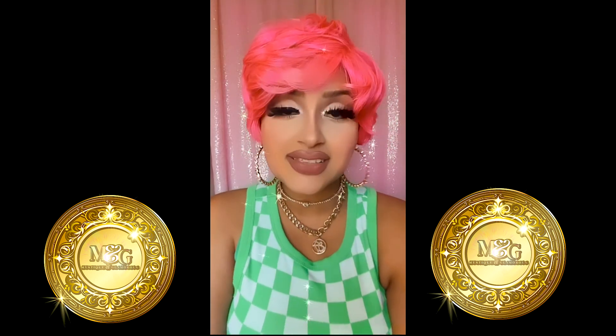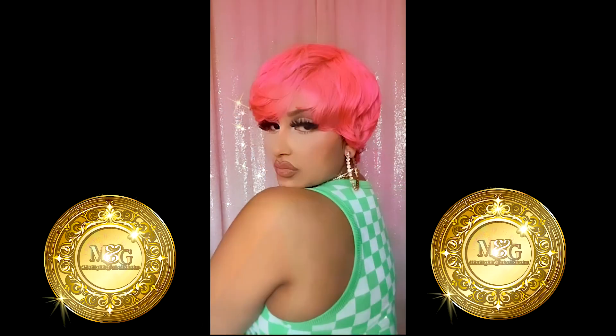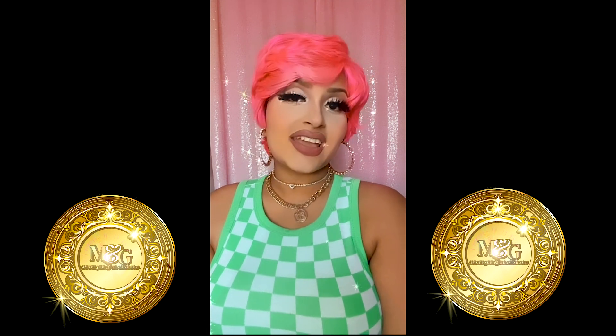Now let me go ahead and show you guys the 360 of the wig and let you see how it looks. So far this wig has done no shedding.